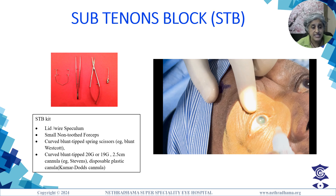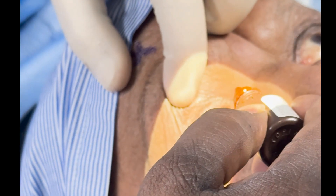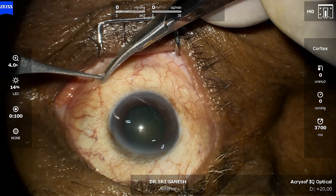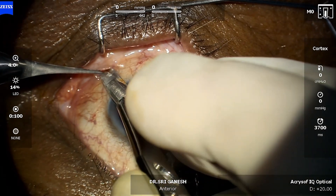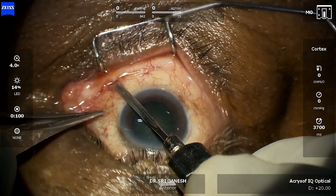The eye is prepared with 0.5% proparacaine and 5% povidone-iodine eye drops. Insert the eye speculum carefully. The patient is asked to look upwards and outwards. The conjunctiva is grasped with non-toothed forceps in the inferonasal quadrant. A small cut is made with scissors 5 to 7 mm from the limbus, followed by blunt dissection. A blunt curved cannula attached to a 5 ml syringe is advanced into the sub-Tenon's space, keeping the tip in contact with the sclera.